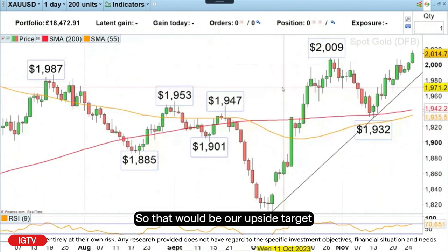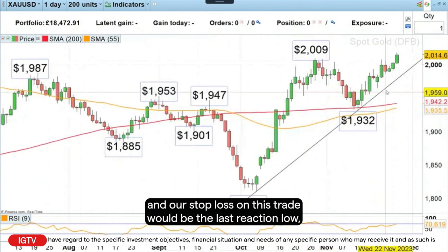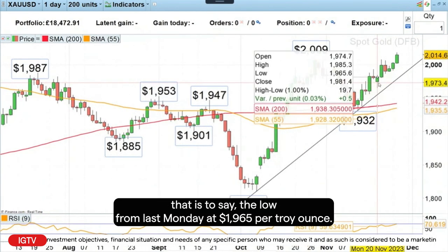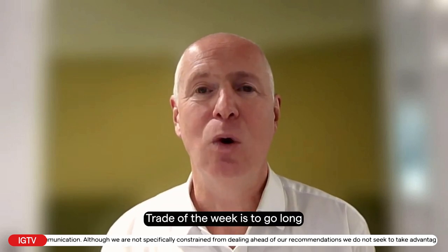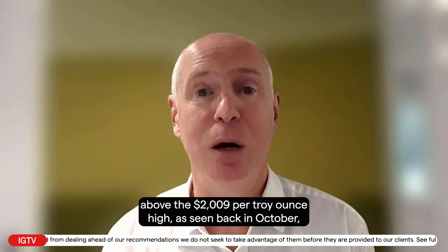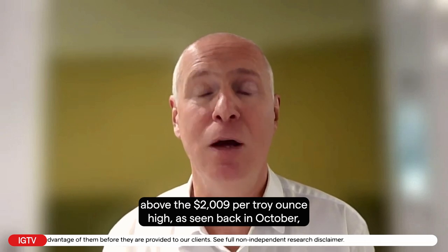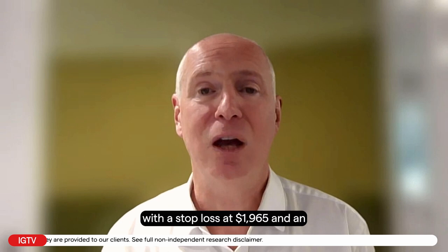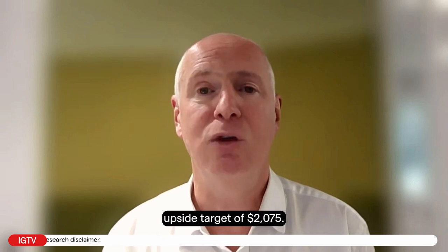So that would be our upside target. And our stop loss on this trade would be the last reaction low — that's to say the low from last Monday at $1,965 per troy ounce. So this week's trade of the week is to go long the gold price on a close on Monday above the $2,009 per troy ounce high seen back in October, with a stop loss at $1,965 and an upside target of $2,075.